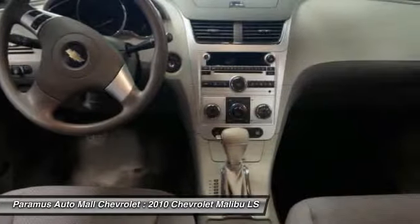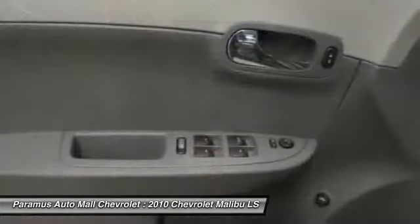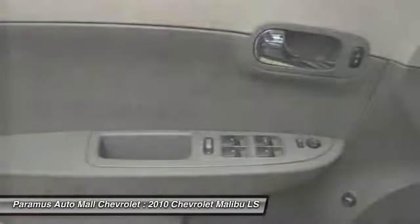Front air conditioning, cruise control, anti-theft security system, auto headlight on and off, and bucket seats.